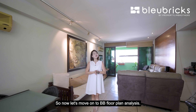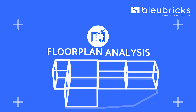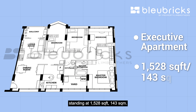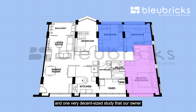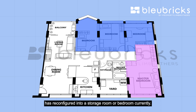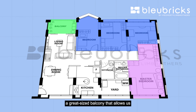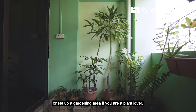Now let's move on to BB floor plan analysis. Our unit is an executive apartment standing at 1,528 square feet — 143 square meters. This unit comes with 3 bedrooms and one very decent-sized study that the owner has reconfigured into a storage room or bedroom. We also love the fact that it comes with a great-sized balcony that allows you to fit in an alfresco set or set up a gardening area if you are a plant lover.